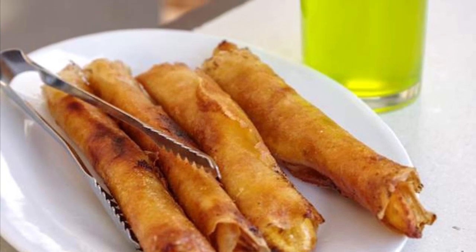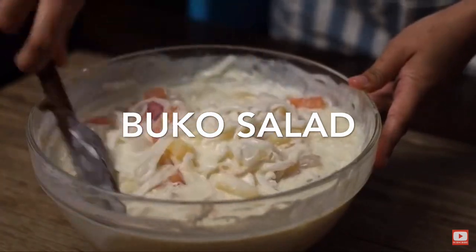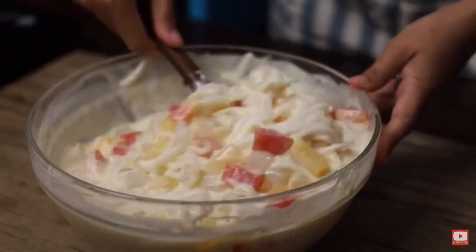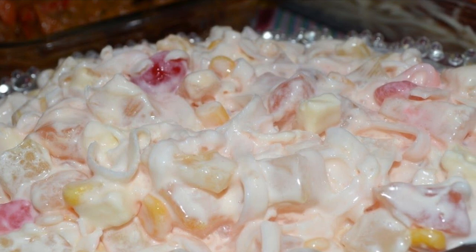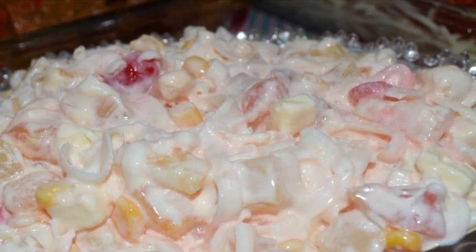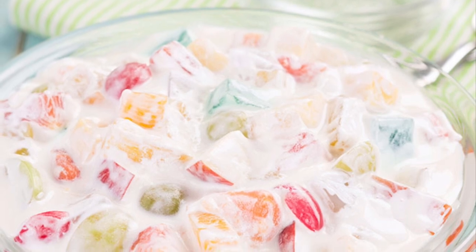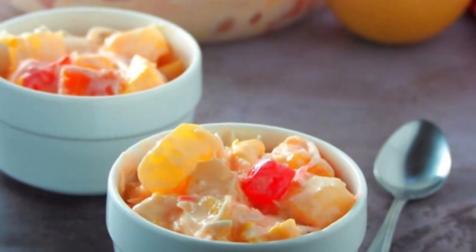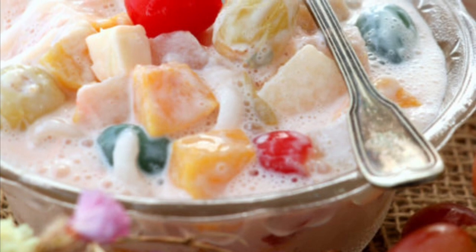Seventh on our list: Buko Salad, the Filipino variation of fruit salad. It is usually made out of mixed fruits, nata de coco, sugar palm, coconut, thickened cream, and condensed milk. This dessert is a mainstay at every special occasion in the Philippines like birthdays, fiestas, weddings, Christmas, and New Year's dinner. It's one of the easiest desserts to make and there's no cooking involved.